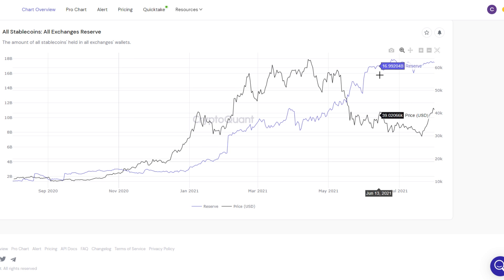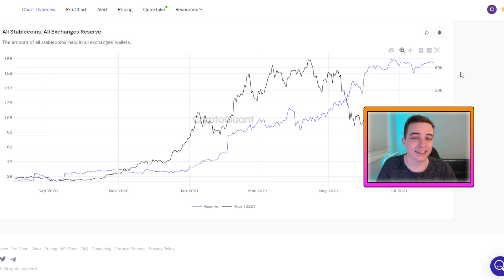The stablecoin reserves on exchanges are sitting at roughly around $17.5 billion US dollars worth of stablecoins that haven't even been deployed into Bitcoin yet. With the potential uptrend forming in the Bitcoin-to-stablecoin ratio, showing people are accumulating more Bitcoin, and stablecoins at all-time high levels with over $17 billion getting ready to buy Bitcoin — this is all pointing towards a major move to the upside. Fundamentally speaking, we are due for a decent move upside and potentially a continuation of the bull market into the end of this year and potentially 2022.